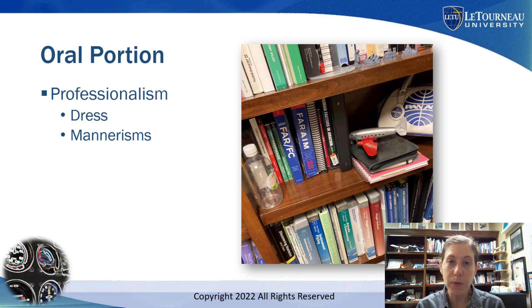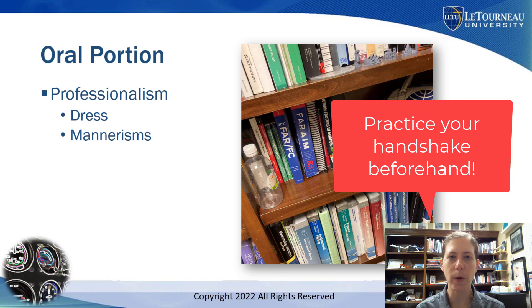Number one: come dressed like a professional. You have a few seconds to make a good first impression with that designated pilot examiner. Wear a collared shirt, appropriate footwear, and slacks that look appropriate and fit well. In the summer it might be okay to wear shorts to stay cooler, but make a good first impression with your attire and offer a firm handshake — practice with other people before you go into the checkride.